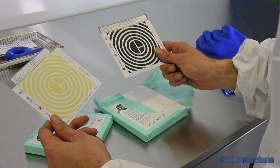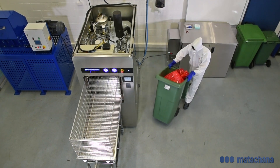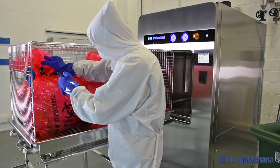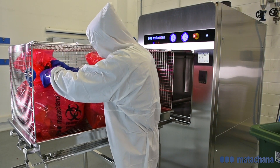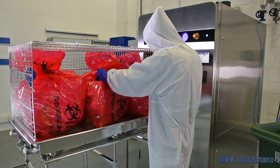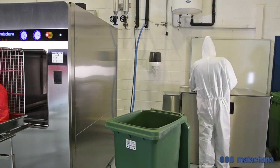If the test passes, the steriliser can be used. Once sufficient load is available to start a cycle, the steriliser is loaded with the autoclave bags which have been taken out of the refrigerator. Before starting the cycle, seals are removed from the bags. These bags resist a temperature greater than 134 degrees Celsius. For safety reasons, it is essential for the operator to be equipped with the proper personal protective equipment while carrying out tasks inside the treatment facility.